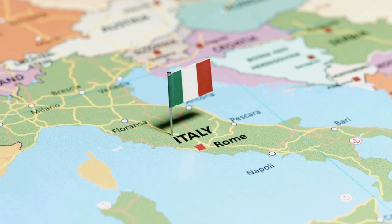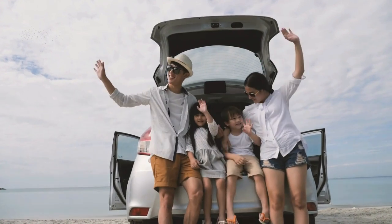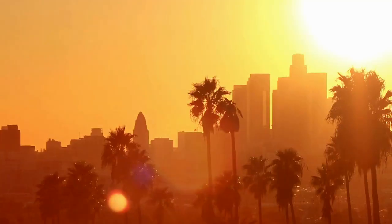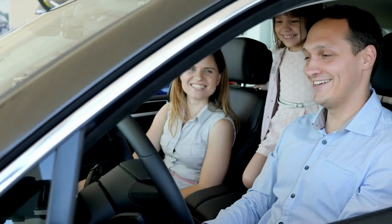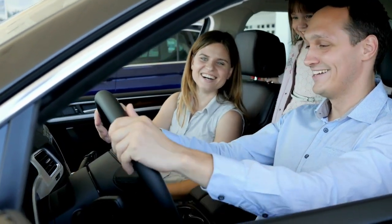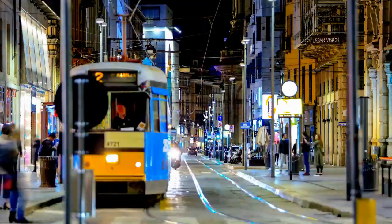In today's episode, we're diving into the key topic for many families who are moving to Italy: how to transport your car safely and efficiently from San Francisco or Los Angeles all the way to Italy. At SDC International Shipping, we specialize in car shipping to Italy. We understand that bringing your vehicle along can simplify your transition to life abroad.